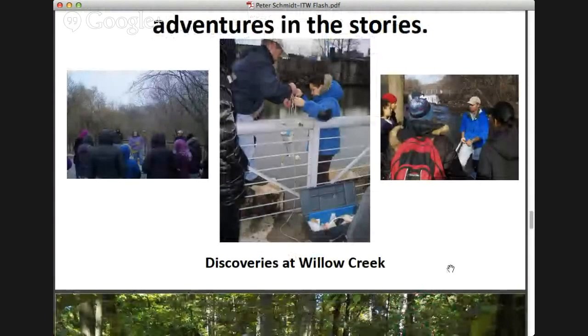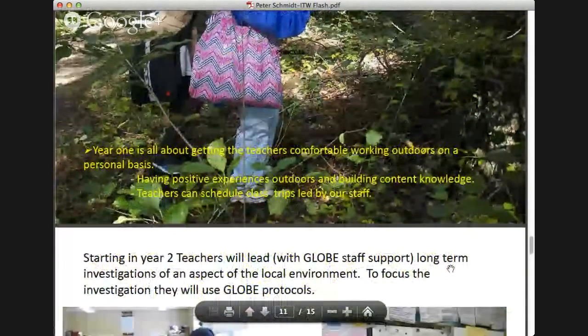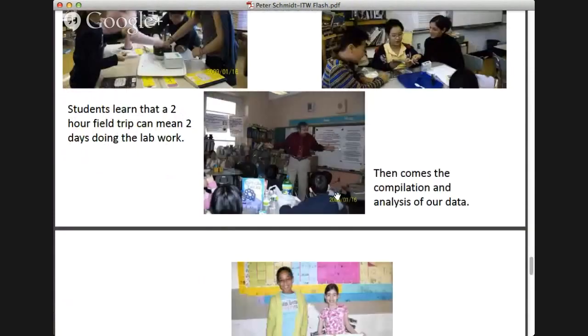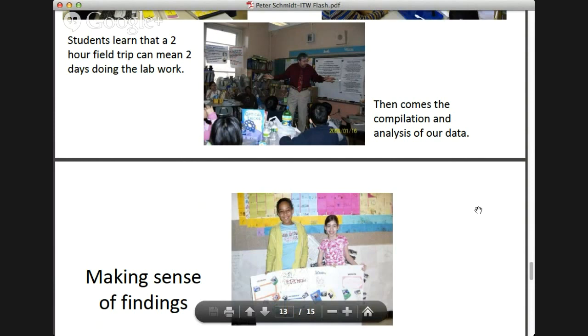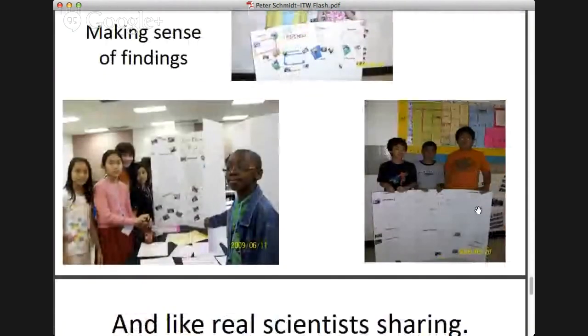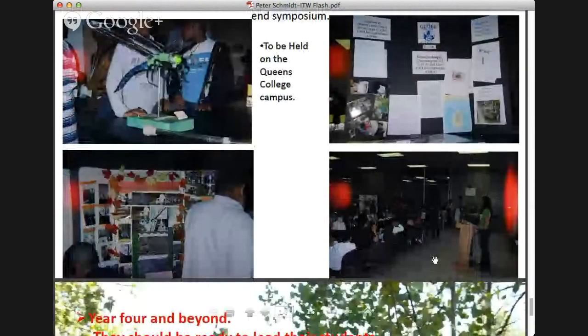Students can do water quality testing outside. The compilation and analysis of data is the focus, and one important component is making sense of the findings and, like real scientists, sharing the information — a report-out is a significant part of that process.